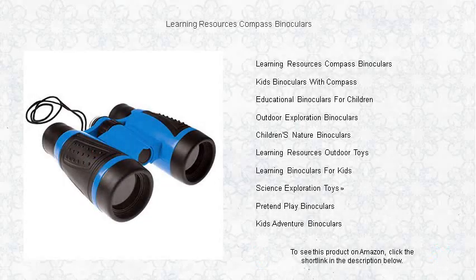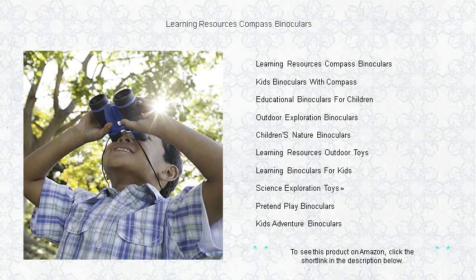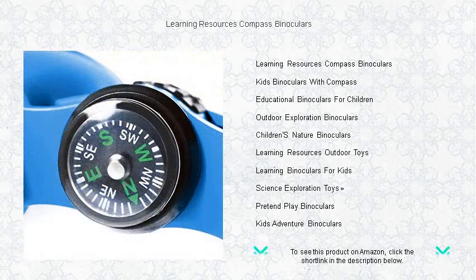Unlock a World of Adventure Right Before Your Eyes with Learning Resources Compass Binoculars. Perfect for little explorers and budding scientists, these kid-friendly binoculars bring the fun of discovery to every outdoor escapade. With a built-in compass, children can navigate the terrain while observing nature's wonders in crisp, clear detail.